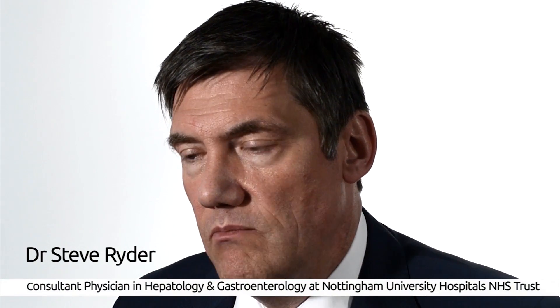Most of the commercial studies that I'm involved with currently relate to hepatitis C. Hepatitis C is a viral infection that causes liver damage usually over many decades, and it then leads to cirrhosis and to liver cancer. So the whole aim of our treatment has been to get in there and cure people of this viral infection before those problems can develop.